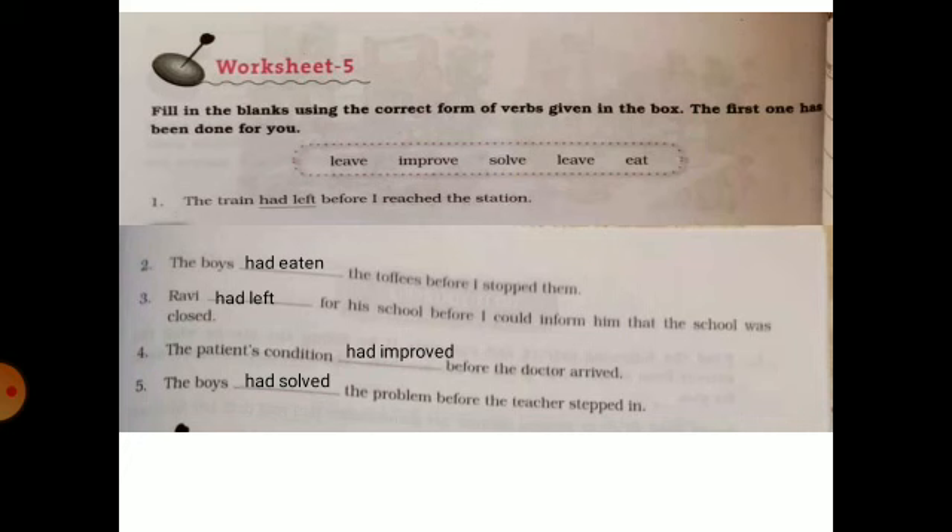Next, worksheet number 5. Take help from the verbs given in the box and complete the sentences using past perfect tense. For example: 'The train had left before I reached the station.'